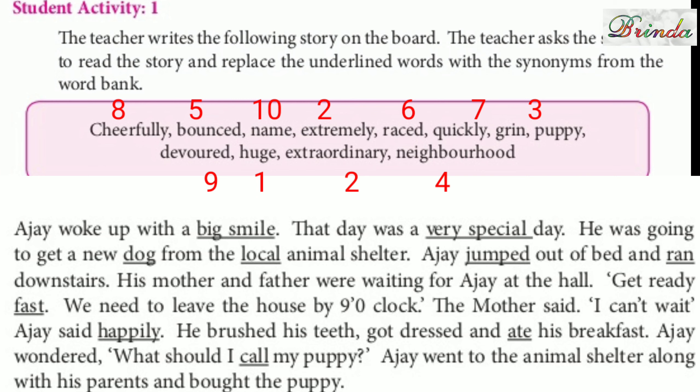Okay, I will just read and you can write the answer — which word will suit in place of the underlined word. Ajai woke up with a big smile — the word 'big smile' can be replaced with 'huge'. Ajai woke up with a huge smile. That day was a very special day — the word 'special' can be replaced with 'extraordinary'. He was going to get a new dog — 'dog' can be replaced with 'puppy'.